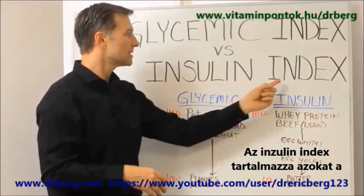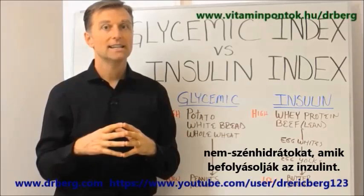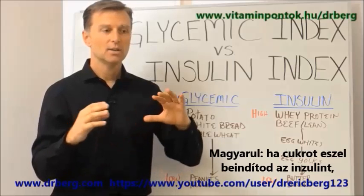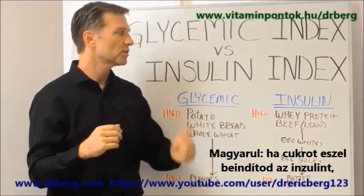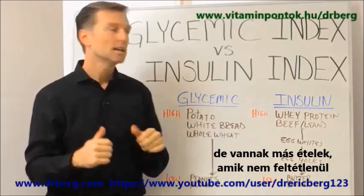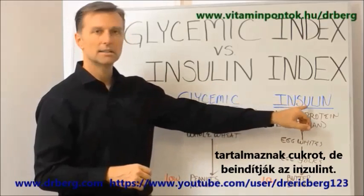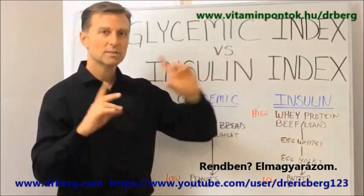The insulin index is all those non-carbohydrate foods that affect insulin. So in other words, when you eat sugar you trigger insulin, but there are other foods that you eat that won't necessarily — they're not sugary foods — but they do trigger insulin. So we're going to explain that.